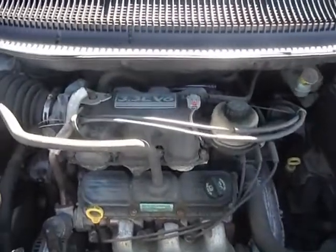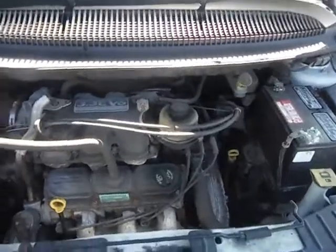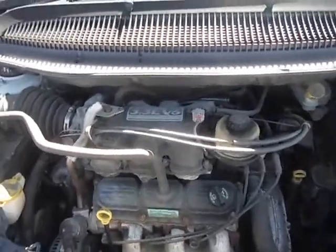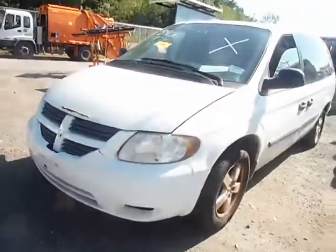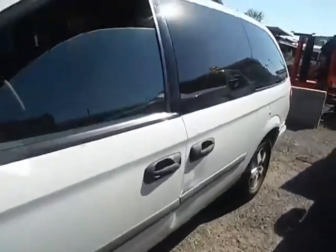Lot number 12484. We have a 2006 Dodge Caravan, 3.3 liter V6 engine. The vehicle started up with a jump. You can hear it is knocking in the engine. It's currently running. It has store-and-go seats.